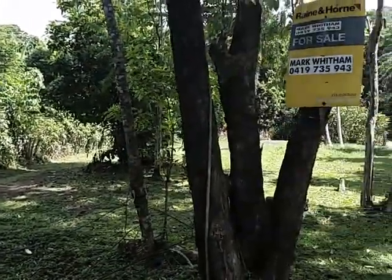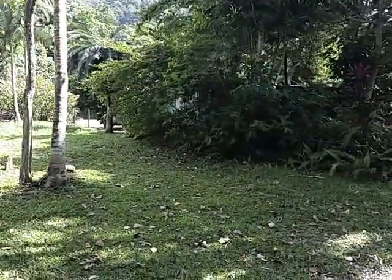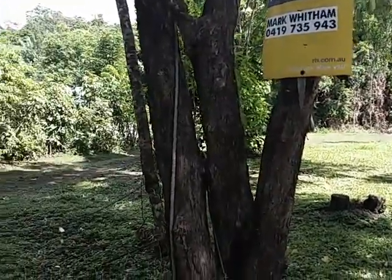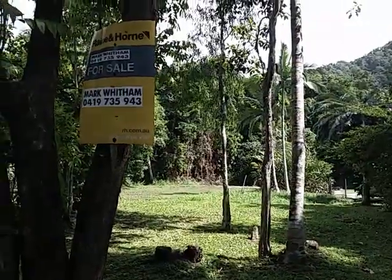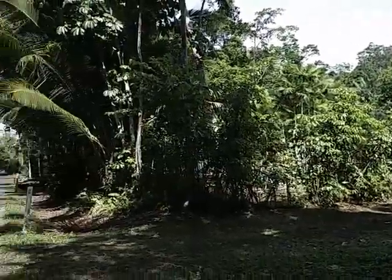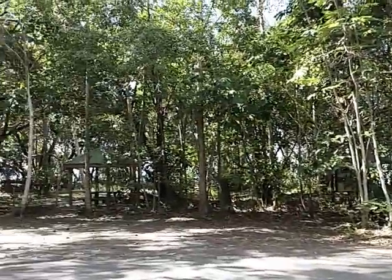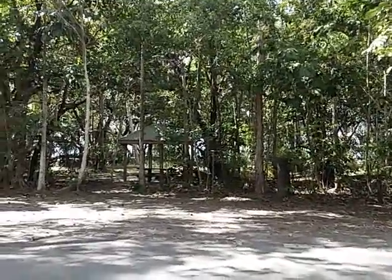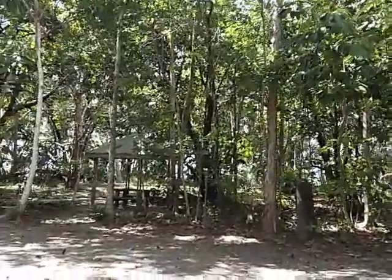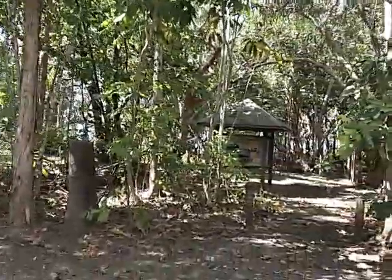Just standing out on the road now, panning around — this property is available on the market for $159,000. It can be built on subject to Douglas Shire Council criteria, and it is literally across the road from a little beachside picnic area with a gorgeous little walking track down onto Thornton Beach.